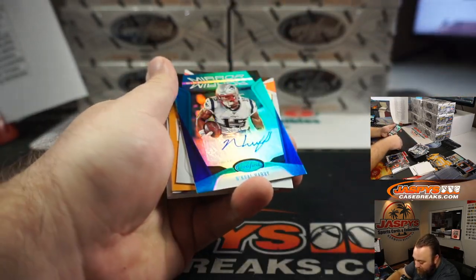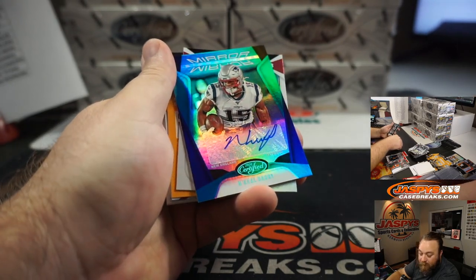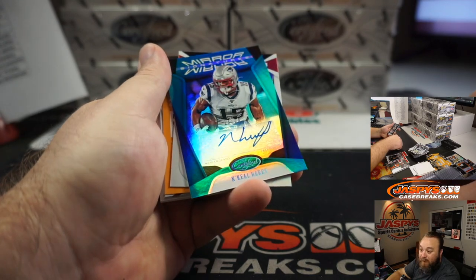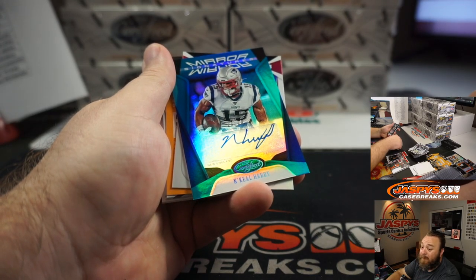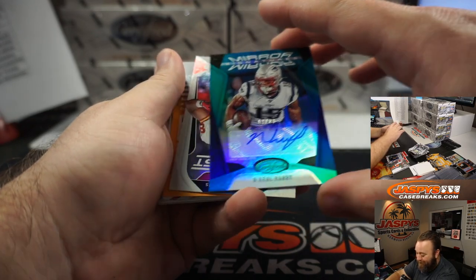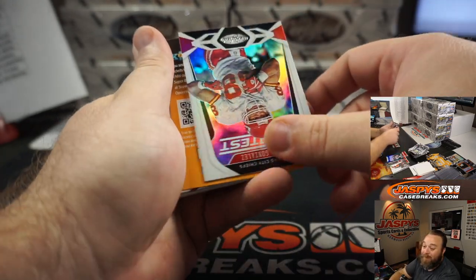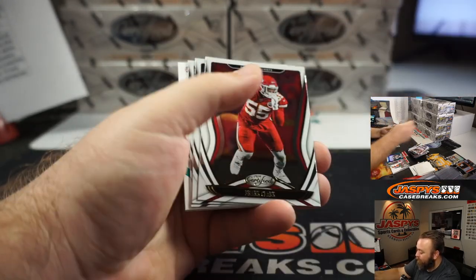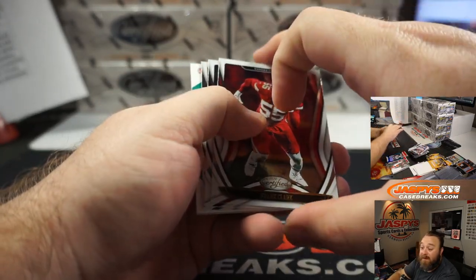Nikhil Harry for the New England Patriots, Tice. 13 out of 20. The graffiti cards are so cool, so cool. Honestly it's one of my favorite sets, one of my favorite inserts. That Nikhil Harry is out of 20 also, Tice.